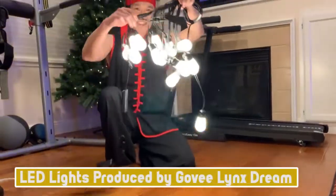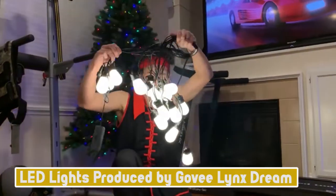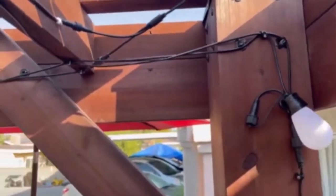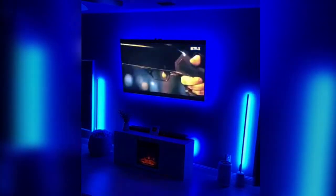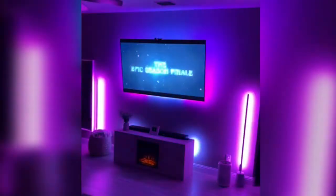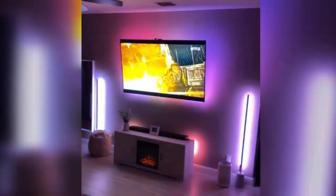Moving forward, we have LED lights produced by Govee Linkstream. Light strips are great for creating understated effects, but if you're looking for a more festive approach to brighten your patio, porch, or any other outdoor place, string lights like the Govee Linkstream are a better option.